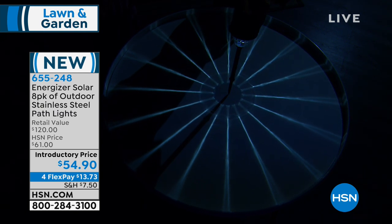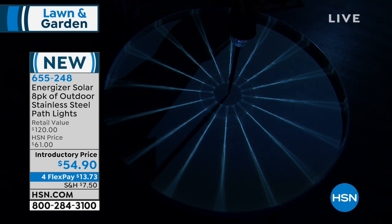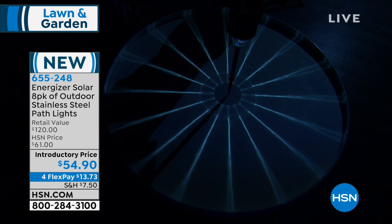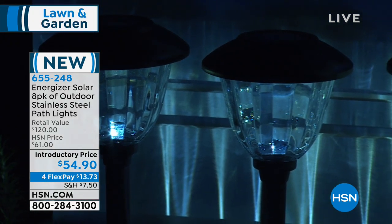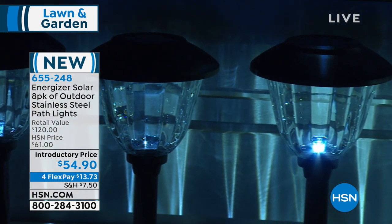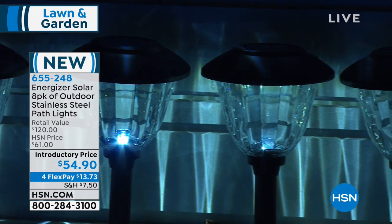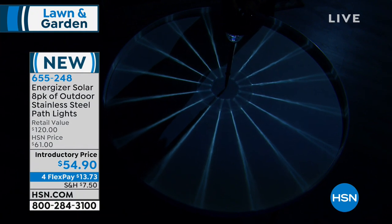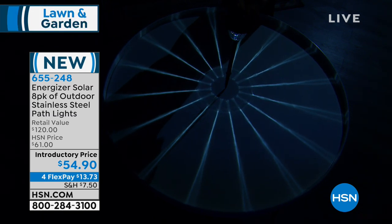You'll see these beautiful rays of the sun at night — so pretty, whether it's in your yard, garden, or around your pool. You're getting eight today for just $54 and change, which comes down to about $6.80 per piece. This is like finding high-quality solar lighting at your garden center on sale because you're getting a pack of eight. We love putting these exclusive offers together for you here at HSN.